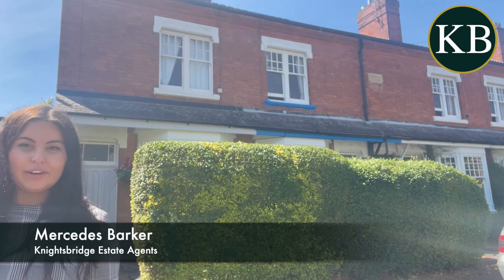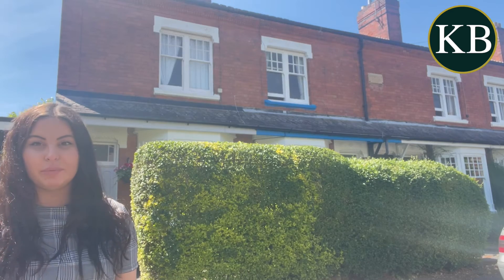Hi, I'm Mercedes from Knightsbridge in Clarendon Park. I'm just standing outside this beautiful property we've got coming on on Avenue Road in Clarendon Park itself.